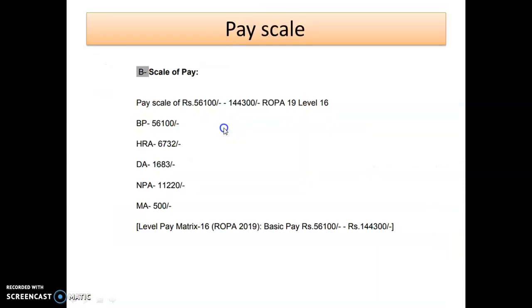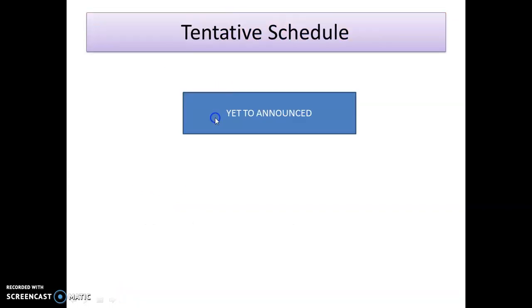An important point regarding pay scale — it is a whopping ₹56,000 to ₹1,44,000. This is a great opportunity as you can see from the pay scale alone. The schedule for the interview has not been announced yet. Keep a tab on the website mentioned at the beginning of the video, as well as our Instagram and YouTube channel, to stay updated with all fresh information.